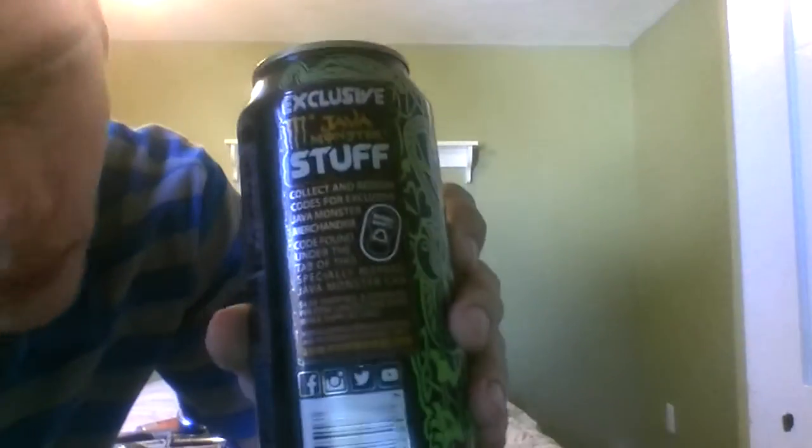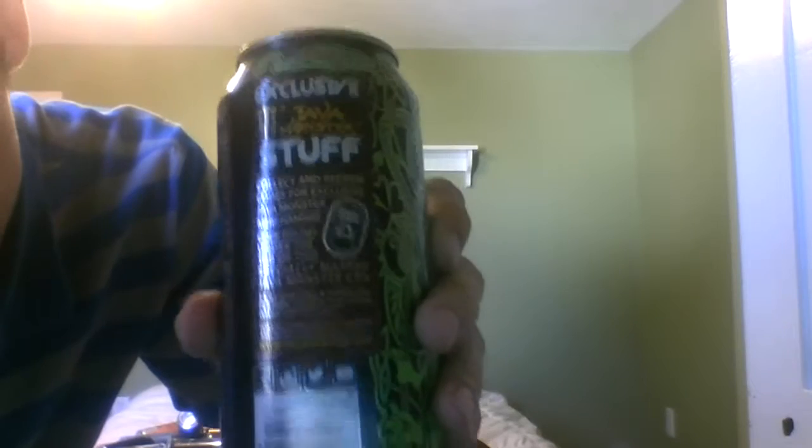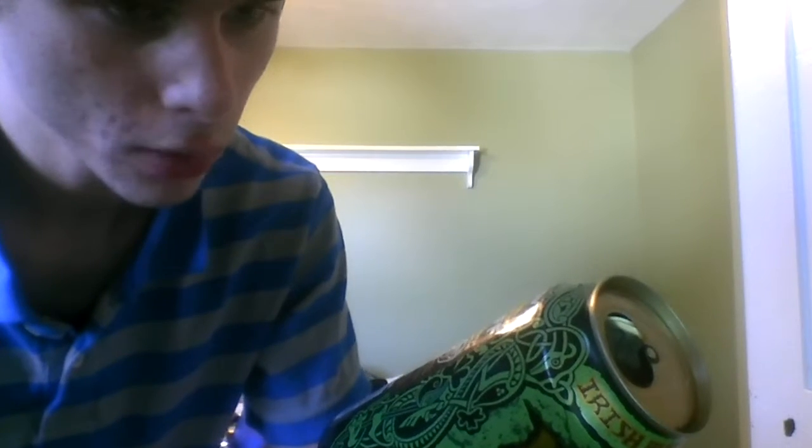And then I got this — the exclusive Java Monster stuff. You can enter the codes and get stuff like notebooks, cooler cases, and koozies. So that is the Java Monster Iris Blend. Pretty cool looking, by the way.